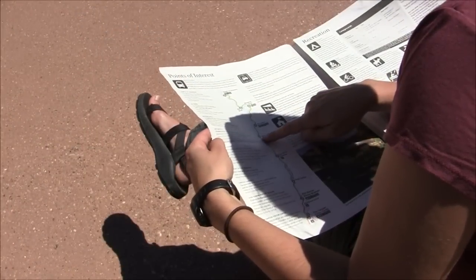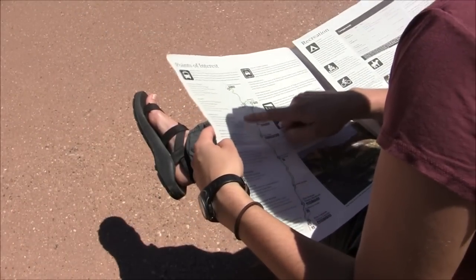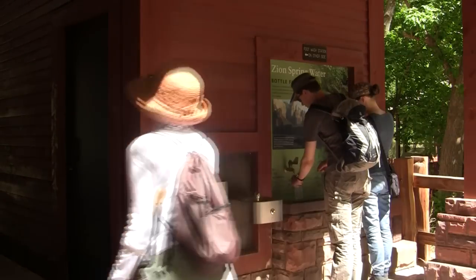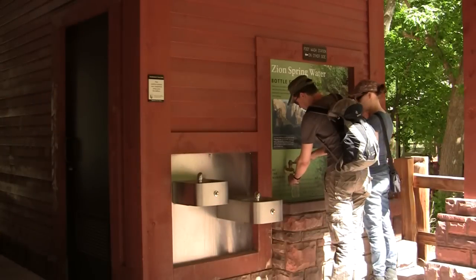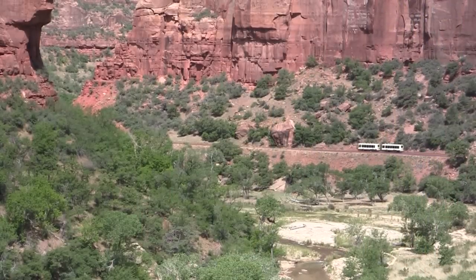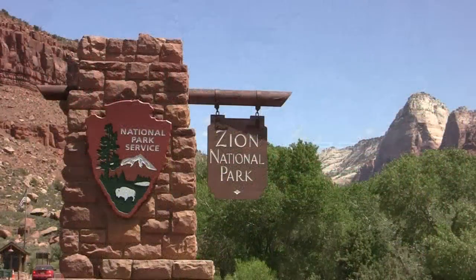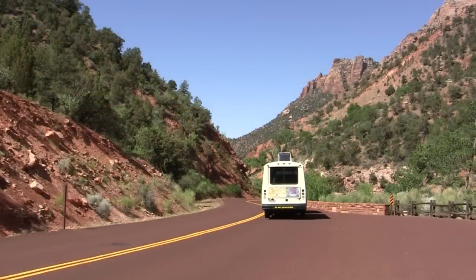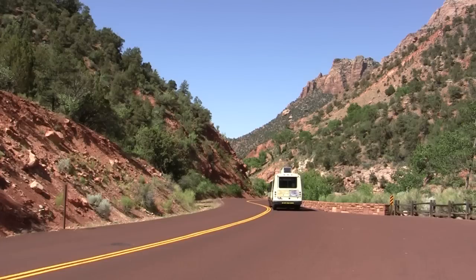Consult your newspaper to decide which shuttle stops are of most interest to you. Many of the shuttle stops have restrooms and water bottle filling stations, and we encourage you to use these resources before starting your hike. Doing so will help protect both you and this fragile desert environment. Thank you for visiting Zion National Park. We hope you enjoy your stay and your ride on the Zion Shuttle System.